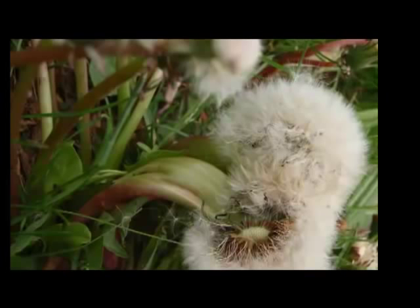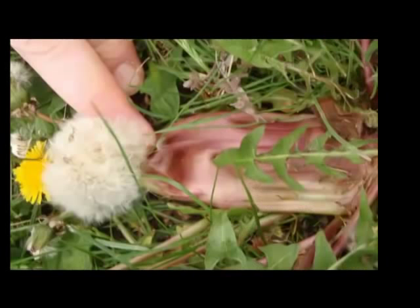Hey YouTube, this is Itchy and I wanted to share some more mutation pictures with you. These were dandelions that I found yesterday in Dearborn, Michigan.